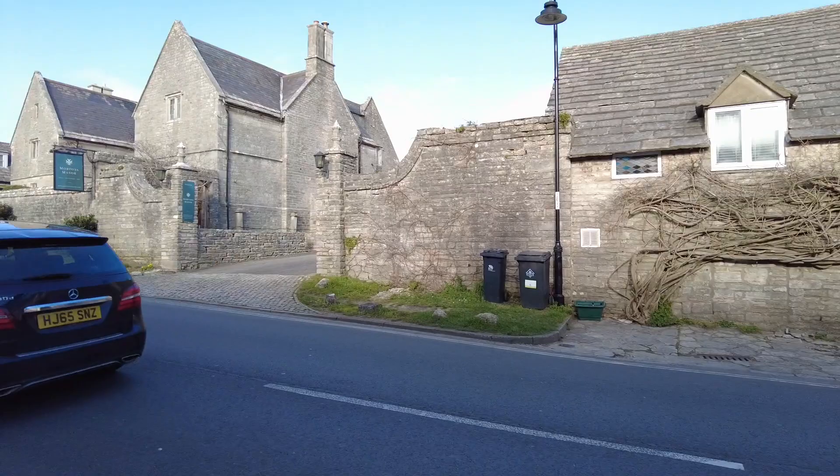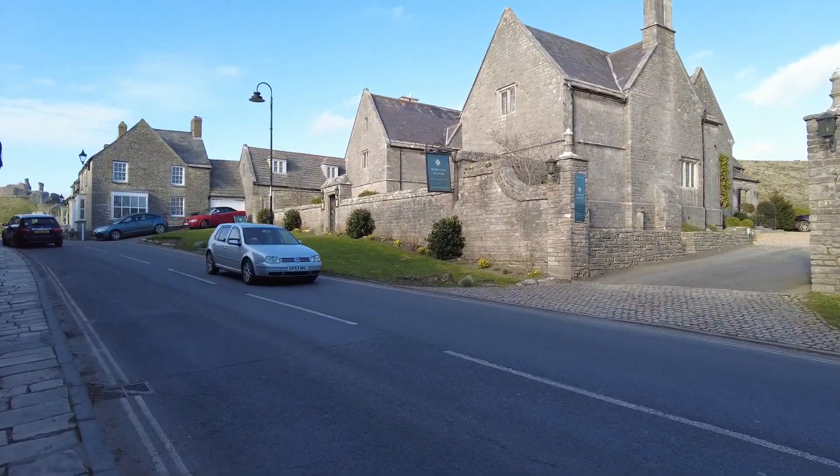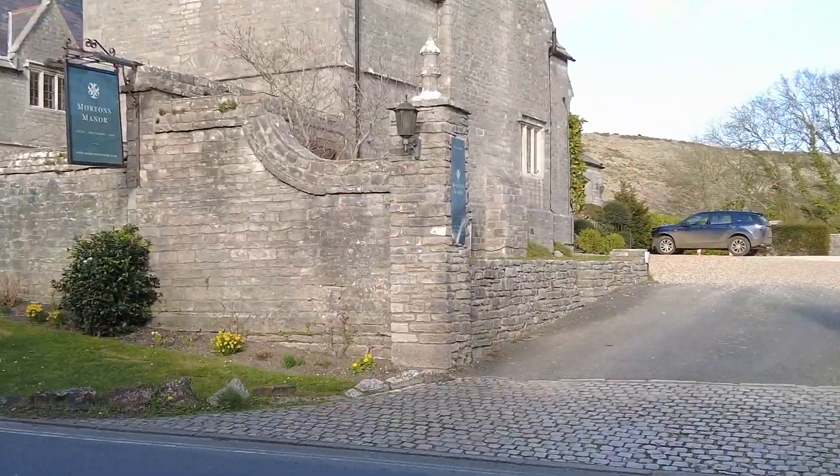Wow, this is Morton's Manor, which looks like it's a hotel, restaurant and bar. I'm sure that costs a pretty penny. I mean, look at the views behind it.